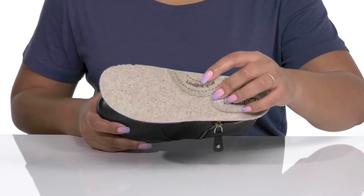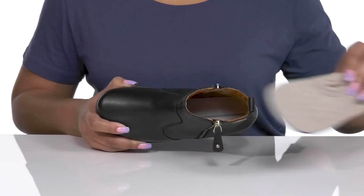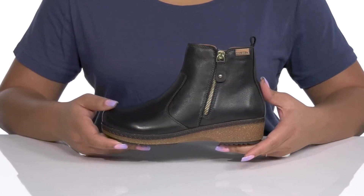Inside there is a textile and synthetic lining with a removable footbed that is cushioned and has added support at the heel and arch to keep you comfortable all day, and there are perforations for breathability.